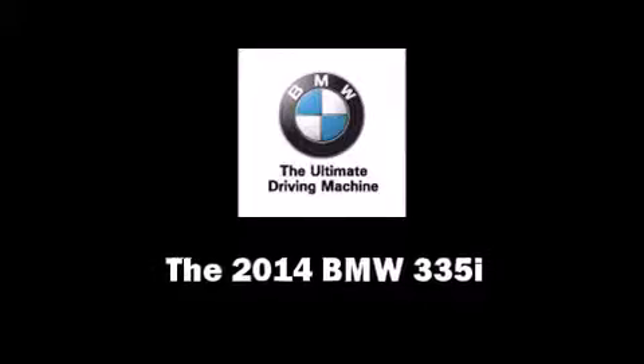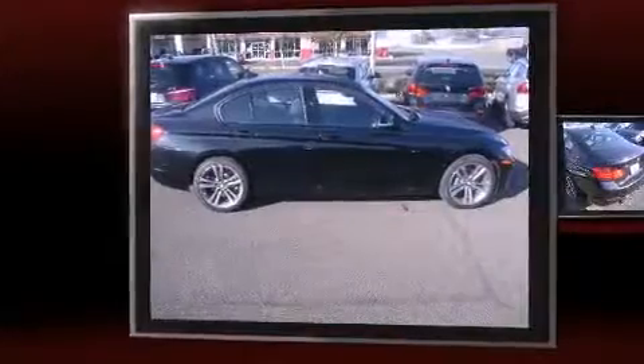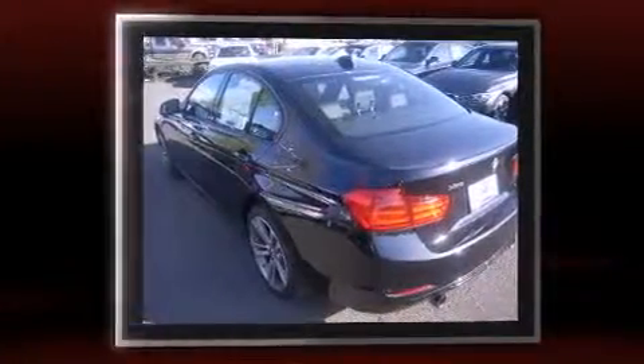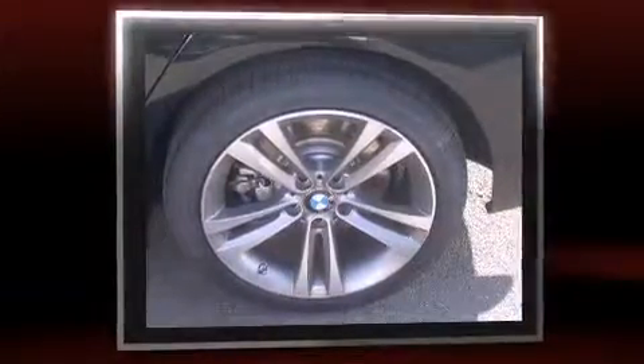Step into the 2014 BMW 335i. It features an automatic transmission, all-wheel drive, and a 3.0-liter 6-cylinder engine. The engine breathes better thanks to a turbocharger, improving both performance and economy.